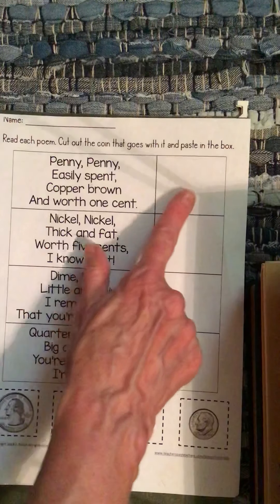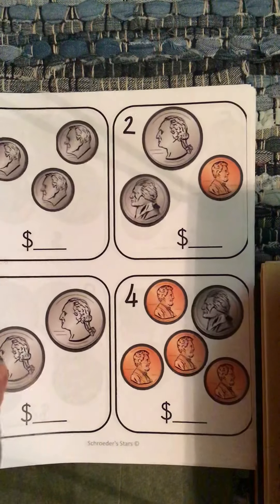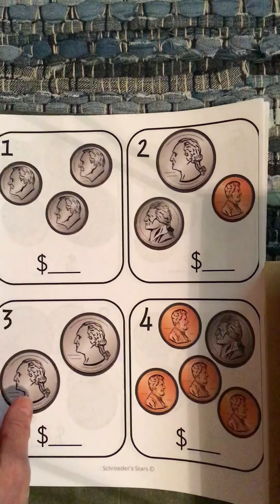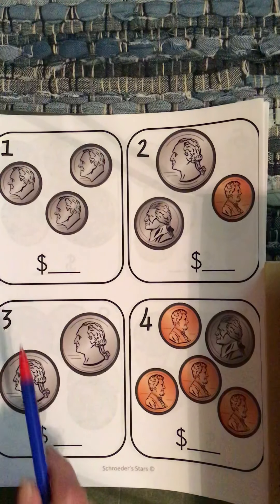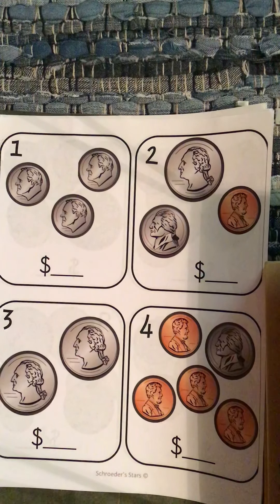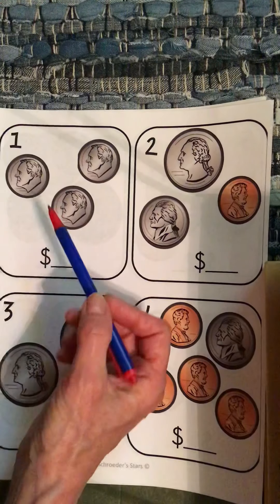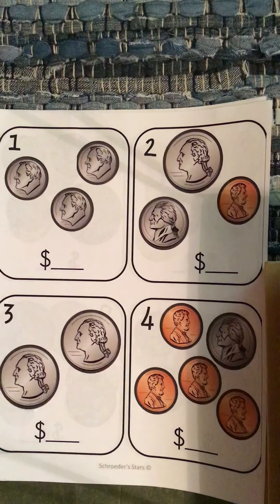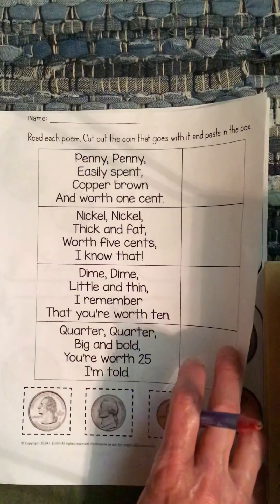So you'll cut that out and glue them in the correct spot. Then I gave you these, and I also gave you some money — if it helps you to actually have the money in your hand to help you count, then you can. Okay, so this is a dime. We're going to do the first one together, and then after that I'm going to see how you do. We have a dime — do you remember what a dime is worth? It says: dime, dime, little and thin, I remember you're worth 10.